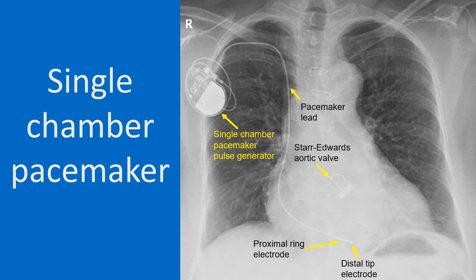This image shows a single chamber pacemaker with pulse generator and lead. Two electrodes for stimulation — a proximal ring electrode and a distal tip electrode — are seen towards the apex of the right ventricle. The pulse generator is seen in the right pectoral region.